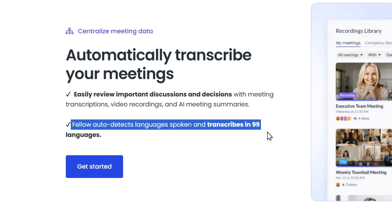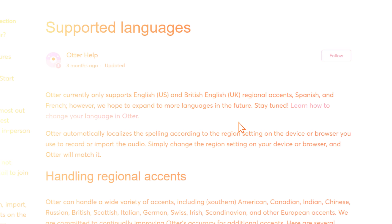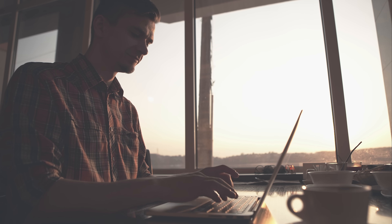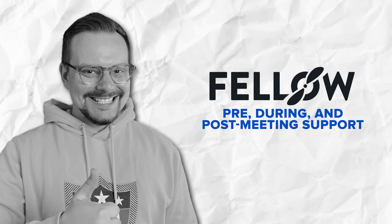Otter's privacy policy is less clear on AI training use and has raised user concerns in the past. Fellow supports transcription in 99 languages, while Otter only supports 3 as of 2025, making Fellow far better for international teams needing multilingual support. In short, Fellow offers stronger compliance, clearer privacy, and wider language support, making it the safer choice for enterprises with sensitive data.